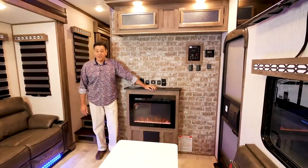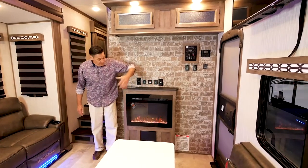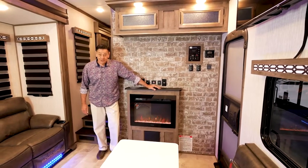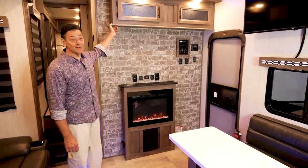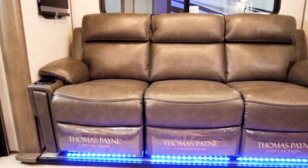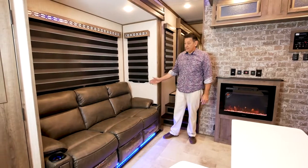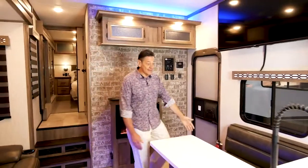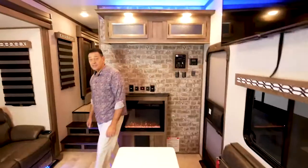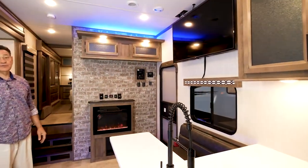The living room of the 371 toy hauler is highlighted with a beautiful fireplace set up to be seen from all over, giving 8,000 BTUs of heat for those chilly mornings. There's plenty of overhead storage — you can never have enough in a toy hauler. The seating area features a three-cushion Thomas Payne reclining sofa system; all three recline with heat and massage built in. There's also a dinette with a seatback, and the television is positioned right across from the sofa for an uninterrupted view.